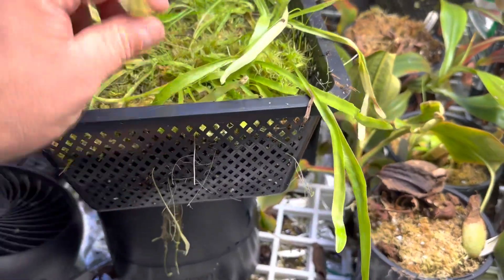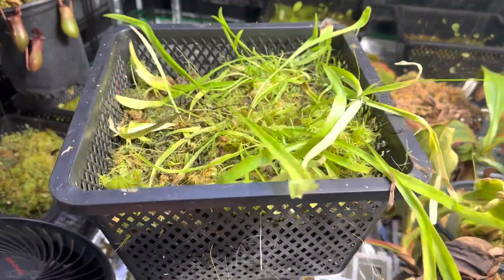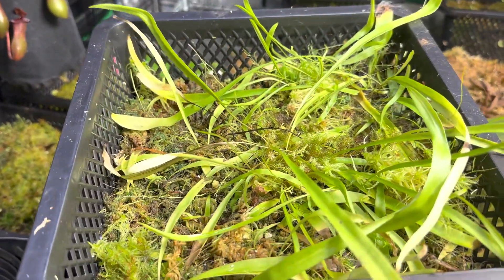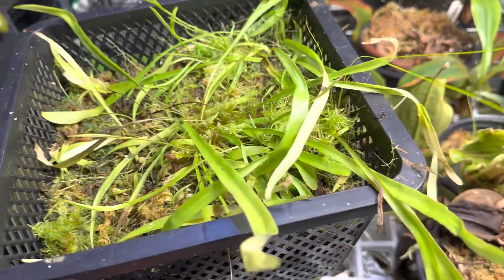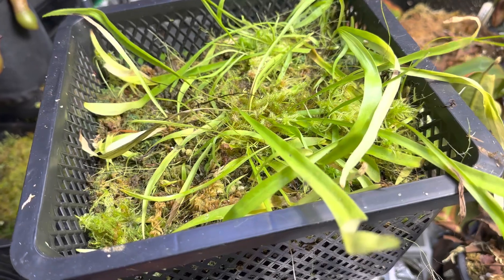You can tell why — long leaves. It is not looking the greatest, to be honest with you; that cold did not do well for it. But it is really cool. Utricularia grows their traps underground and captures prey that way.